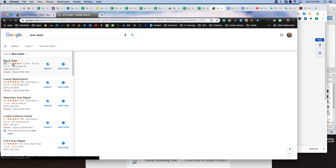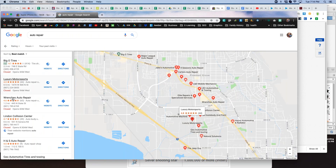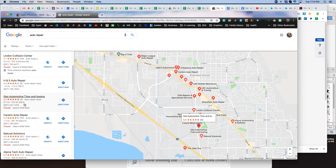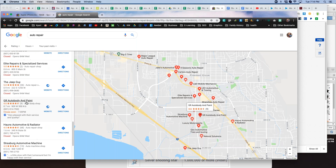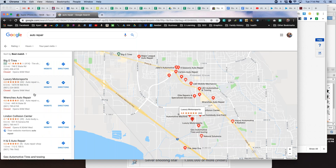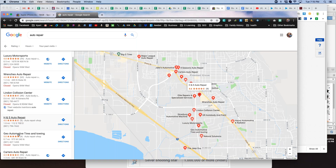One thing you notice in those search results is they all have star ratings — 4.1 stars, 4.8, 4.6, 4.7. As consumers, we look at those ratings to decide who we're comfortable with. Someone like Linden Collision Center with 4.7 stars and 49 reviews sounds like somebody I'd like to do business with. eBay has a similar rating system. When they started their platform, they created a rating system to allow buyers and sellers to come together safely, so that if someone sold an item and didn't deliver, buyers could give negative feedback to warn others.